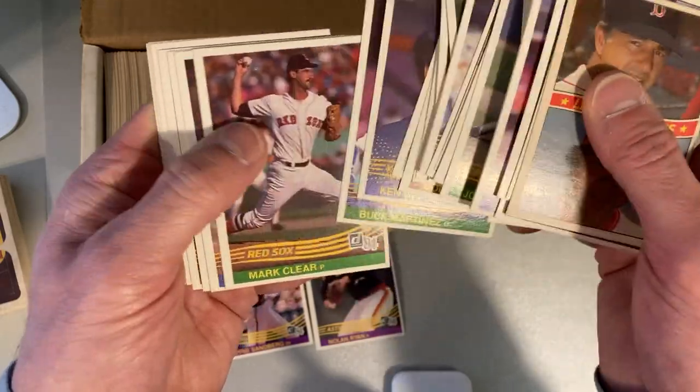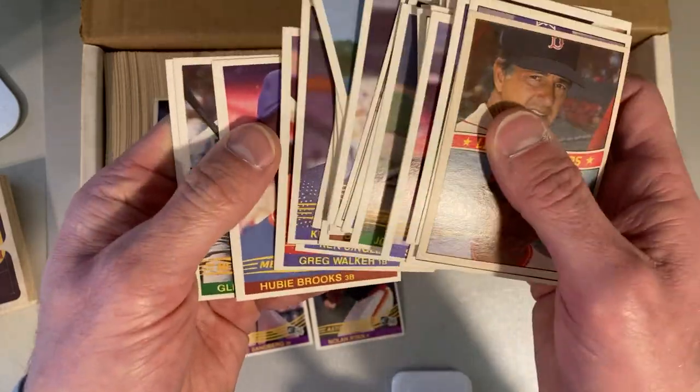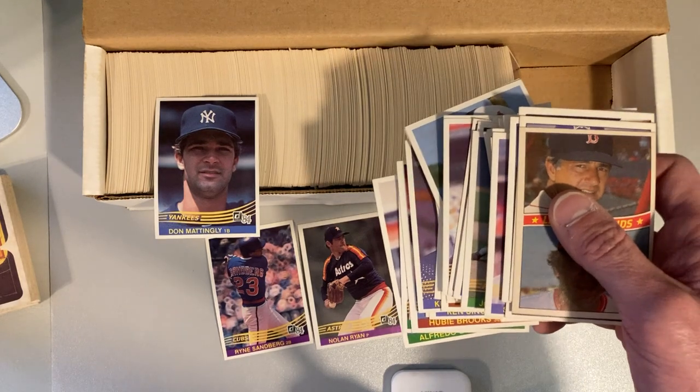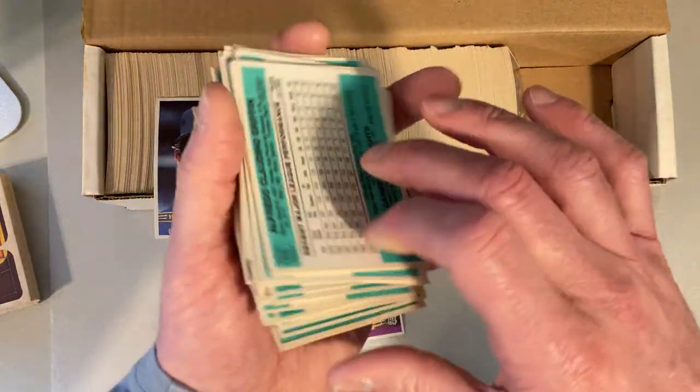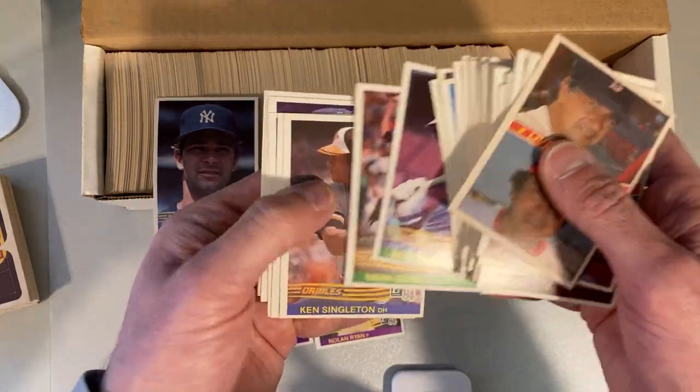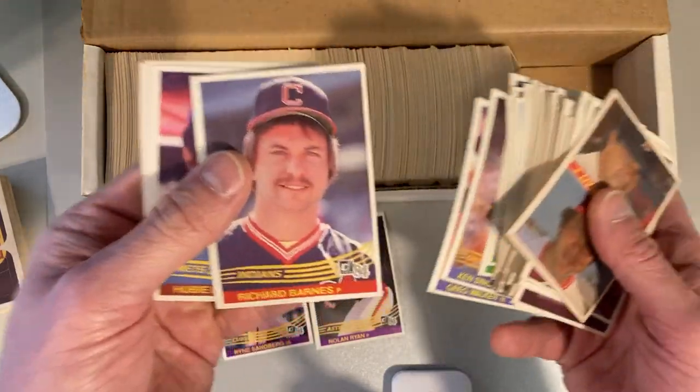Richard Barnes — I'm looking for that Richard Barnes. Didn't see it. Maybe I just flipped over it. It should be number 608. Oh, it should be right there. Oh, there he is — Richard Barnes. Wrong guy.